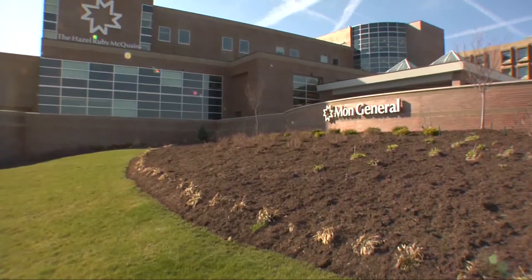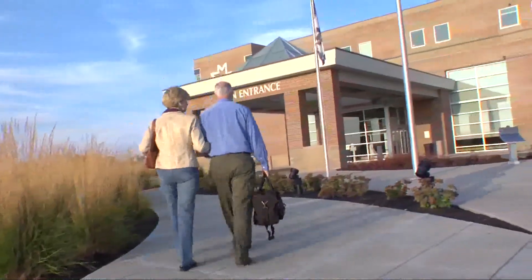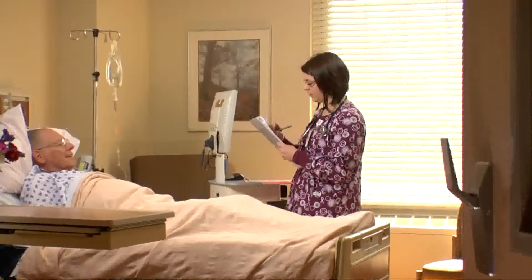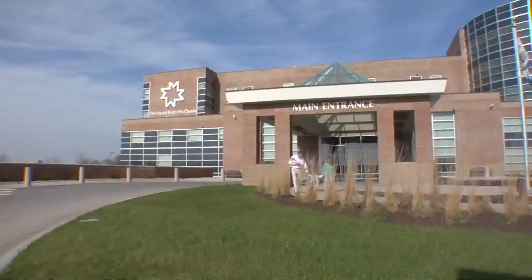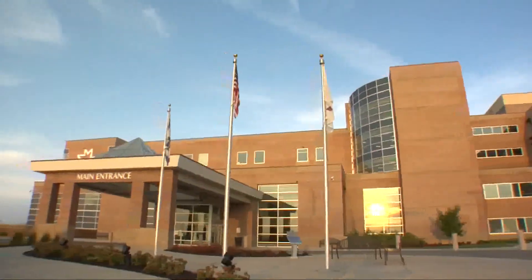Good morning and welcome to Health Talk, sponsored by Mongeneral Hospital. This program is designed to provide education on vital health topics to help you take charge of your health. You'll also be introduced to Mongeneral's committed physicians, allied health care professionals, and quality programs and services. And now, here are your Health Talk hosts, Kay Murray and Jim Stallings.